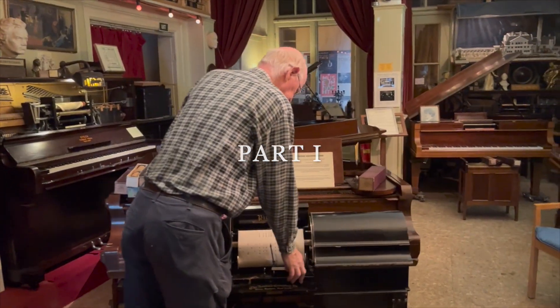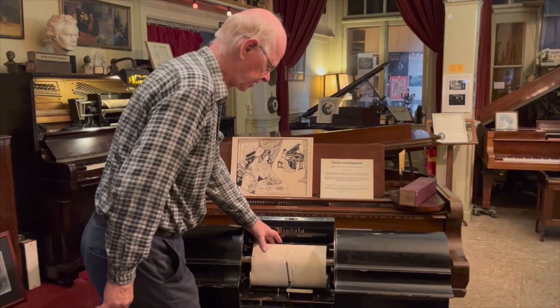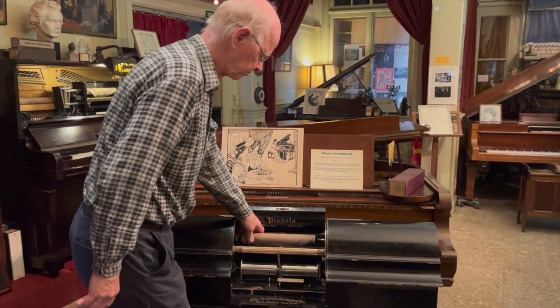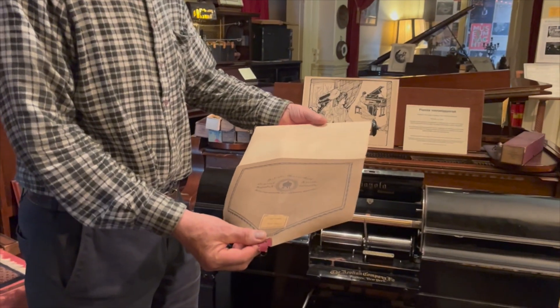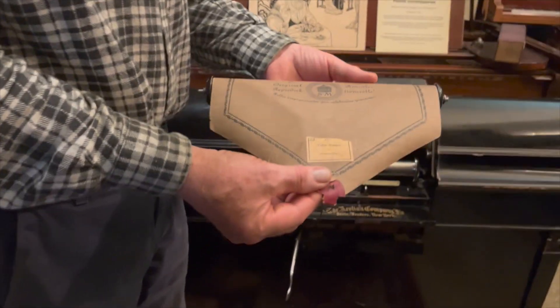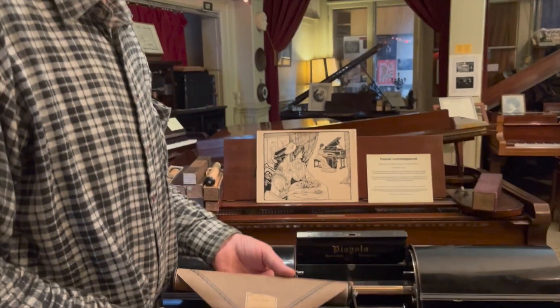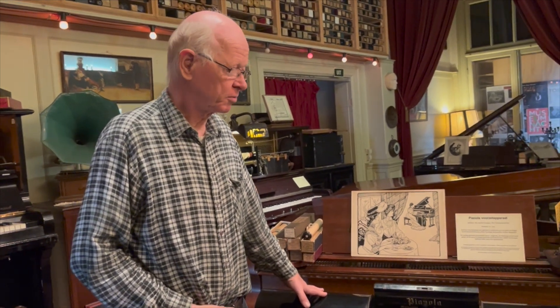The earliest instrument we can demonstrate is a 65-note push-up piano player. I've placed the 65-note rolls — this is a German 65-note roll. We have many 65-note rolls, but mainly classical music, because the companies who built these instruments initially had a repertoire that was 90% or more classical music — not just piano music, but also transcriptions of orchestral scores and operatic music.